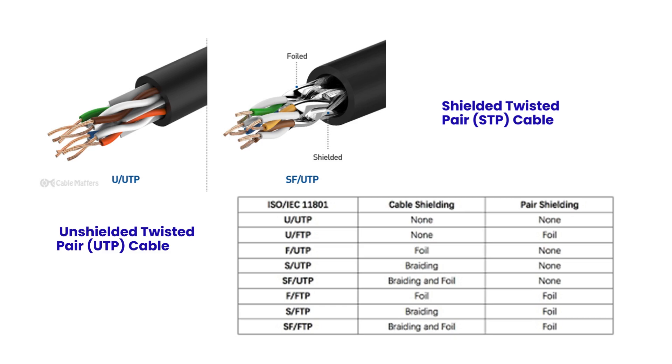According to the ISO standard, there are different types of UTP cables. Cable shielding is when there is shielding around all the wires inside a CAT-6 cable, while pair shielding is shielding around a twisted pair of cables inside the CAT-6 cable. The table shows the types of UTP cables such as U/UTP, U/FTP, F/UTP, etc., their type of cable shielding and types of pair shielding. For example, for the U/UTP cable there is no pair shielding or cable shielding. This table will help you decide which cable to select.